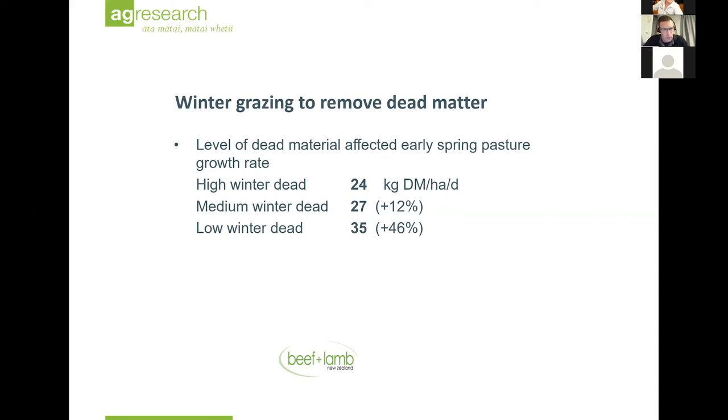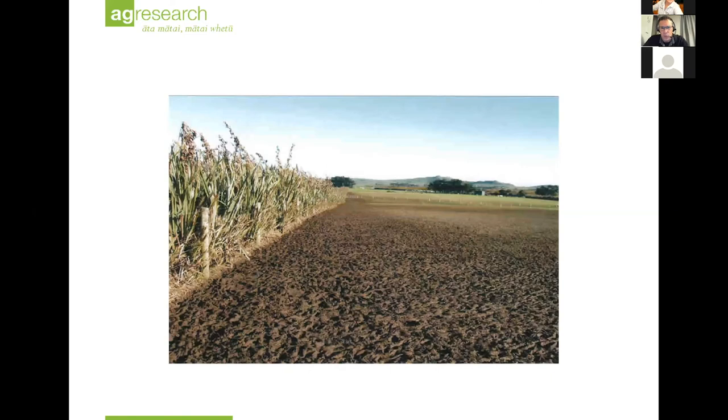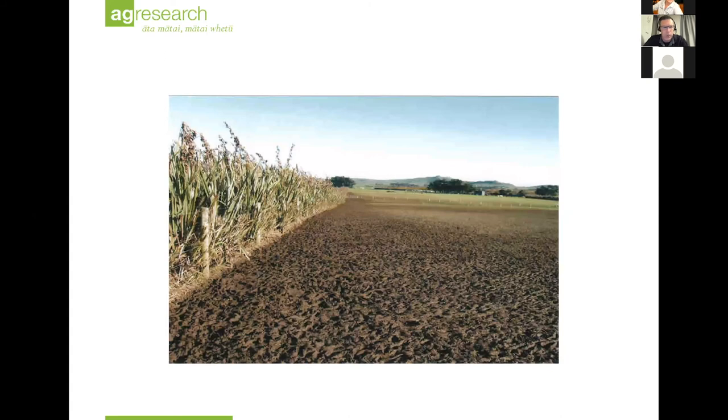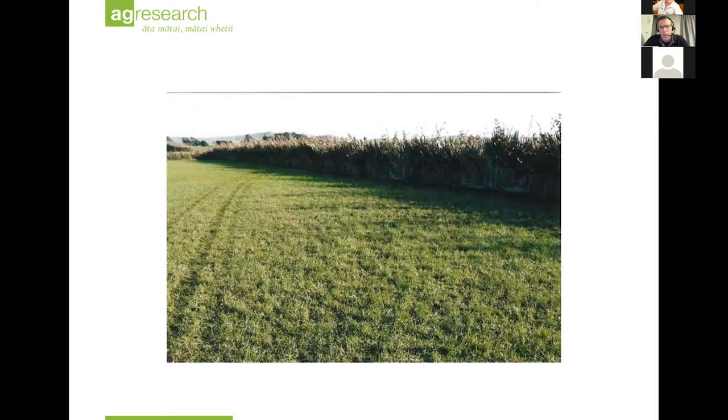Here's an example of a paddock being trampled under a daily shifting regime compared with the same weather conditions under a four-day shifting regime. You'll note the difference. That's what we're used to occasionally - you get a bad night and the animals puddle it all up. You're not going to have a dead material problem with that. But there is a clear difference between one-day and four-day shifting.